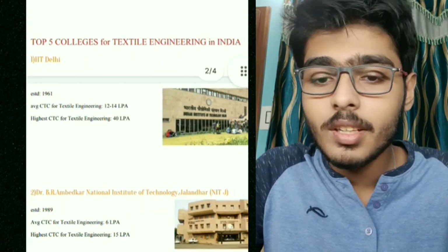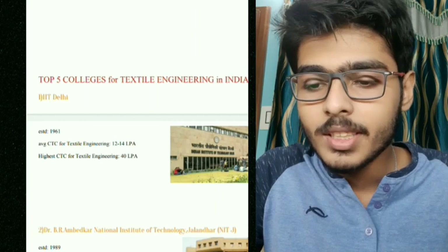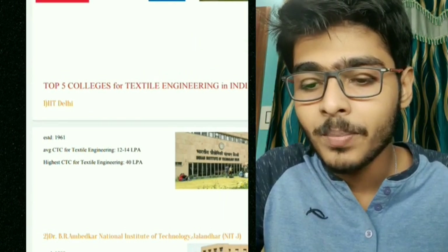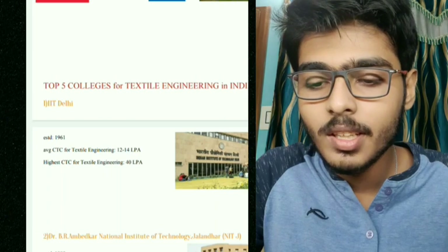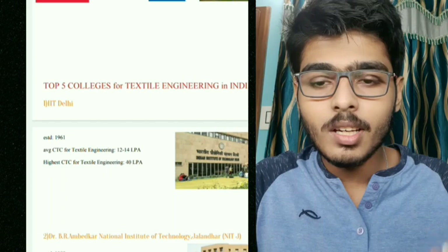Now we are going to talk about the top five textile engineering colleges in India. Number one is IIT Delhi — no doubt. Established in 1961, the average CTC is 12 to 14 LPA and the highest CTC for textile engineering is 40 LPA.